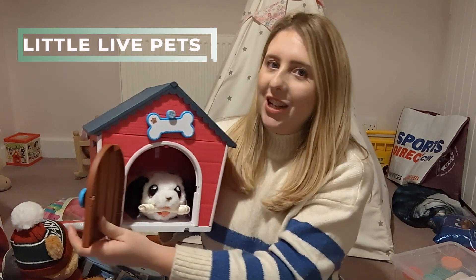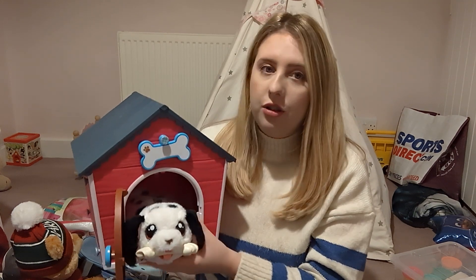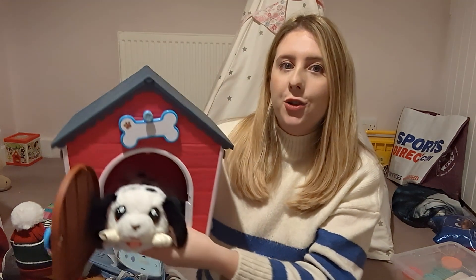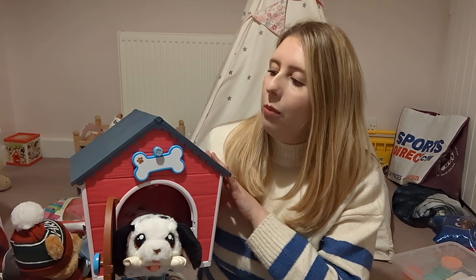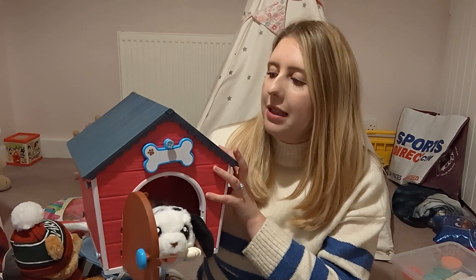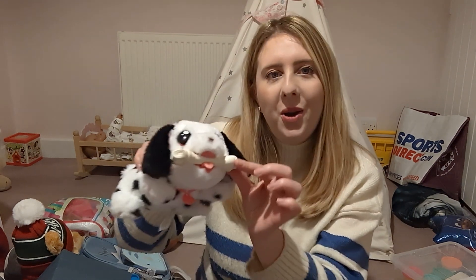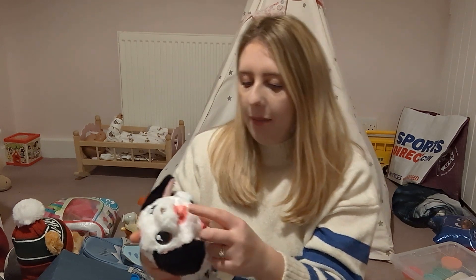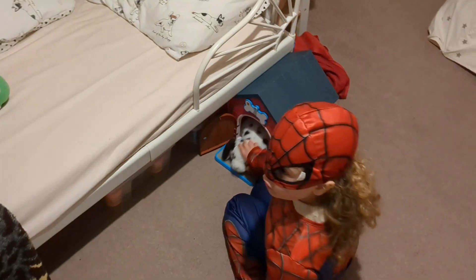Next I wanted to share this present — it's Little Live Pets. You can get a few different versions, and Amelia got the dog version which comes with a really lovely dog kennel. She keeps it beside her bed at night and the little dog goes into its bed. She helped put it together with screws — it does come flat-packed — and she really enjoyed assembling it with the little toy hammer. The little dog has a bone which it holds in its mouth as a cute accessory, and it makes lots of different sounds and settings. It's incredibly soft.